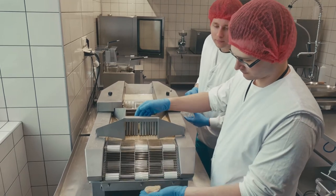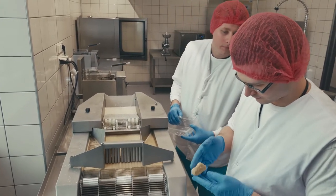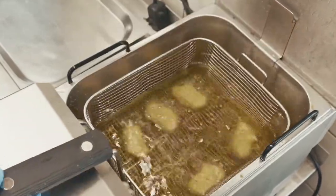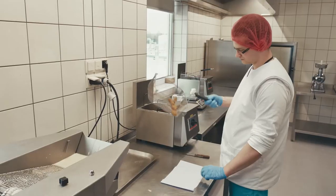A modern laboratory for developing new products was installed in the production facilities. R&D technologists can test and develop new products in small batches by replicating mass production processes.